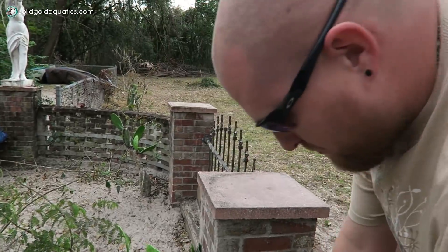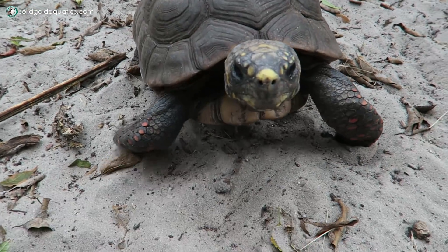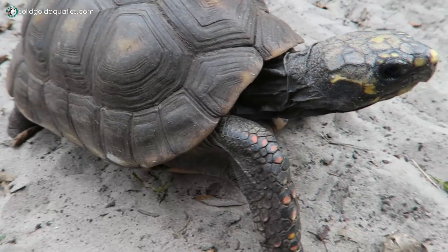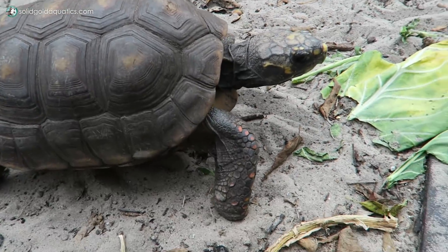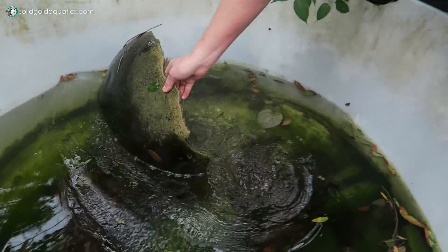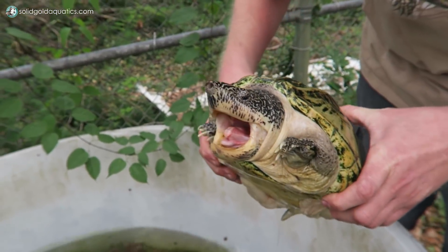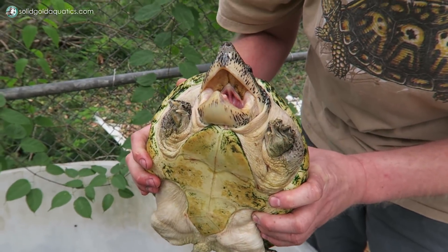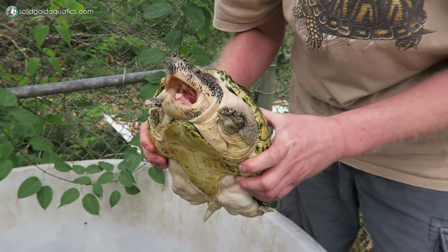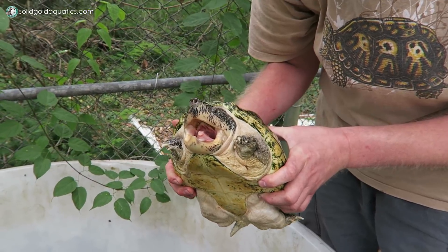We have some redfoot tortoises — these are from northern South America. Look, he's coming right to you. That's an older female. They're very inquisitive and one of the best pet turtles, especially for the weather conditions here in Florida. Here we have a Mexican giant musk turtle — Sternotherus triporcatus, a female. They have strong crushing jaws for crustaceans and other invertebrates, and they'll also eat other turtles. You don't want to get bitten by this — it would make you bleed pretty good.